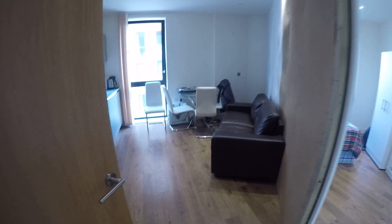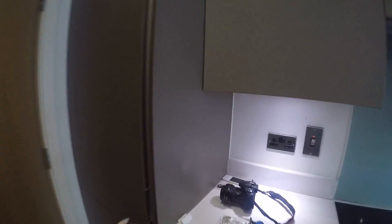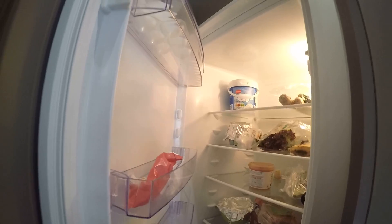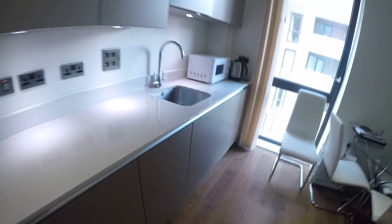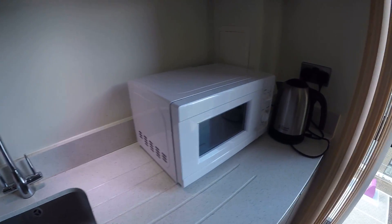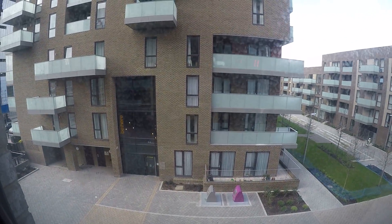So this is the main corridor and in here we have a really nice kitchen. Everything is new. In here we got a fridge — it's pretty big. We also got an oven, a really nice sink, a microwave, a teapot, and a pretty big window which goes to the street.